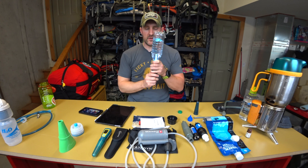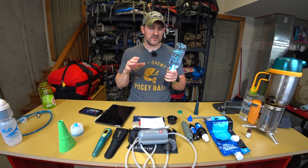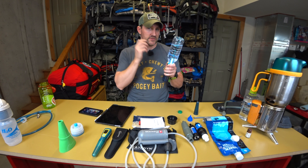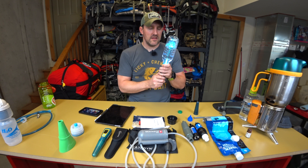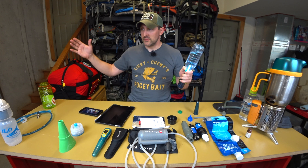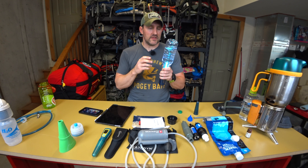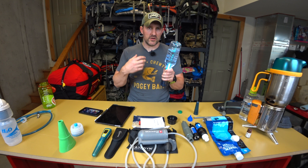One important note about UV systems: if there's a lot of sediment in the water, you must pre-filter it, because the UV light has to be able to expose all microorganisms. You also have to treat for the full amount of time — approximately 40 seconds for half a liter, 80 seconds for a liter — because DNA can repair itself if only partially damaged.